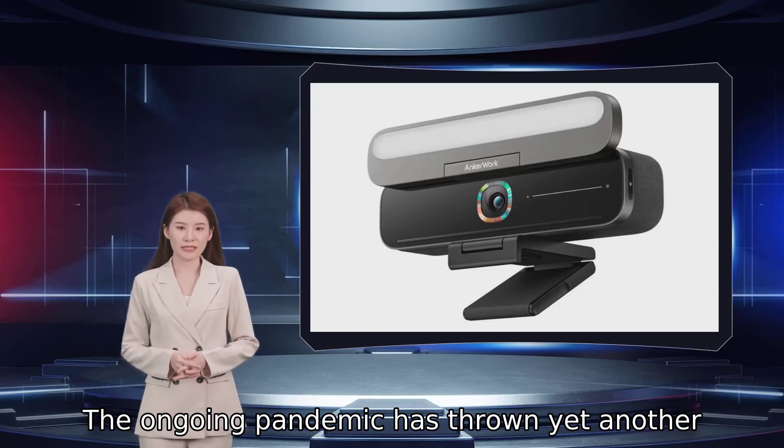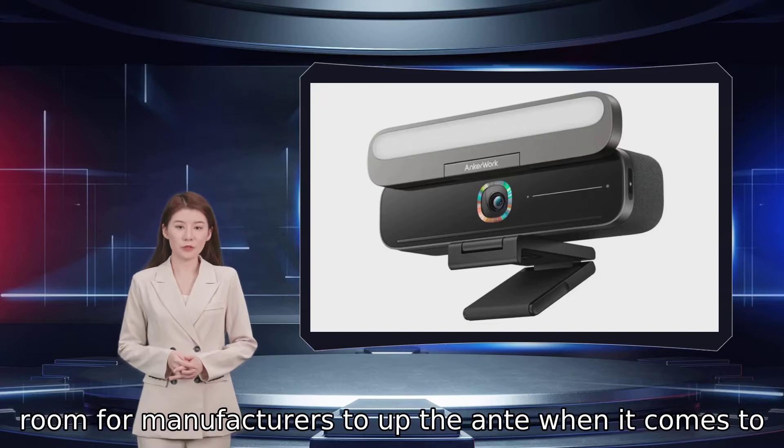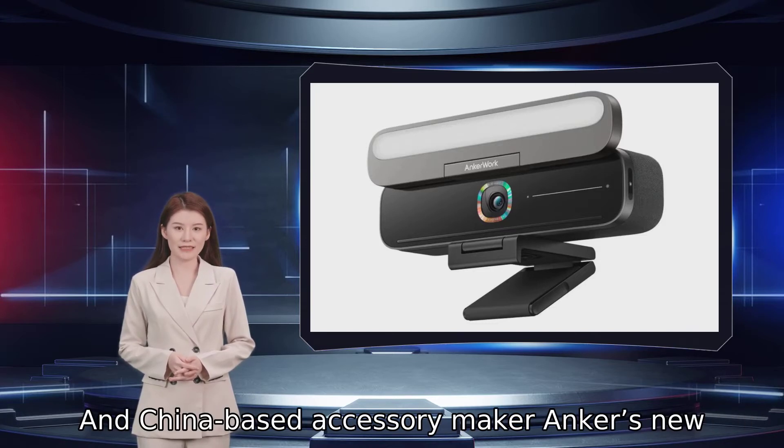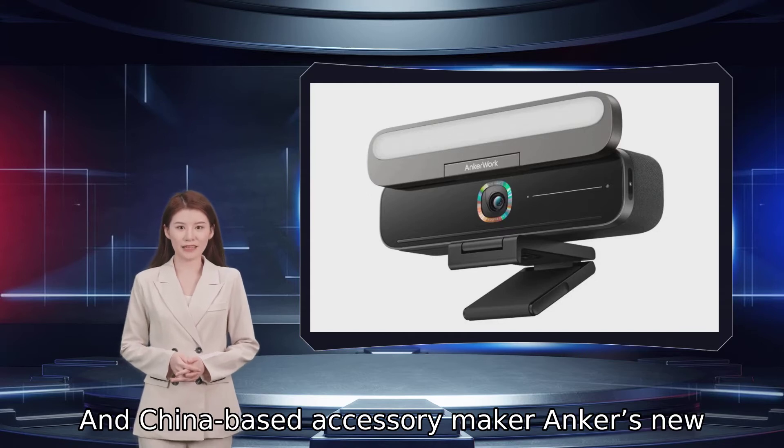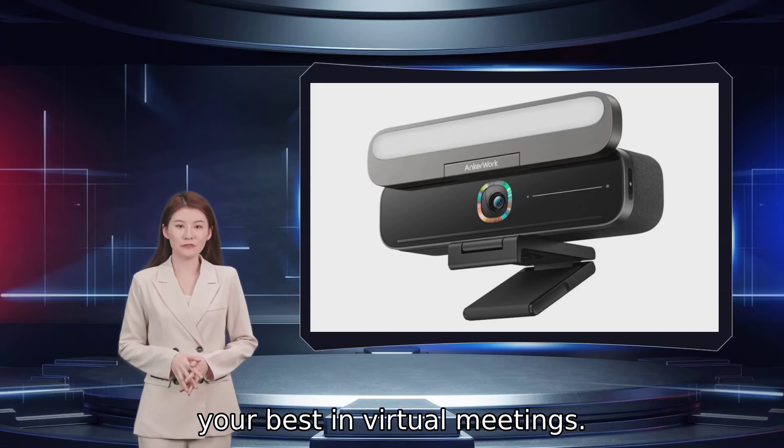The ongoing pandemic has thrown yet another wrench in our return-to-office plans, leaving more room for manufacturers to up the ante when it comes to remote work gear. And China-based accessory maker Anker's new video bar might just be all you need to look and sound your best in virtual meetings.